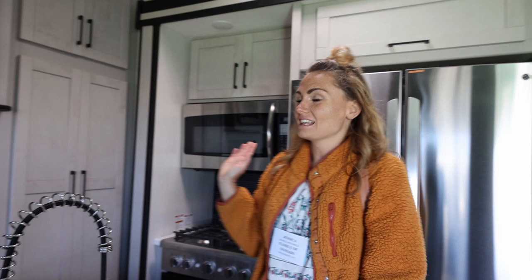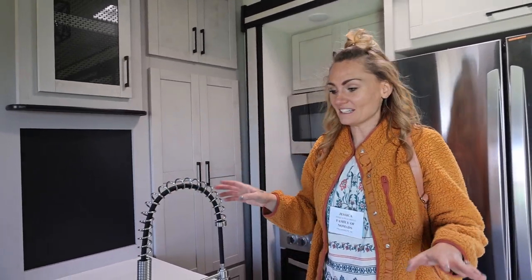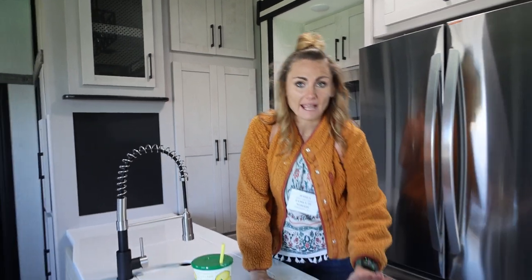Okay, so this is the kitchen area and this is our first time ever seeing this in person. One of the people we're working with facetimed us and walked us through it, so we were able to see it all on camera, but this kitchen is significantly larger in person than it looks online.